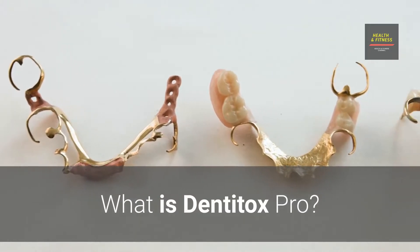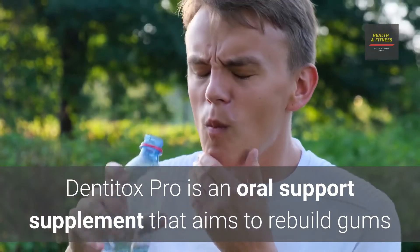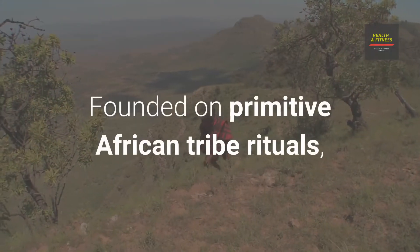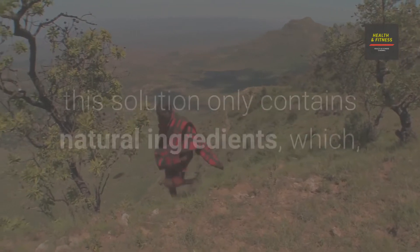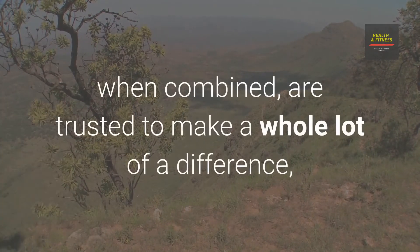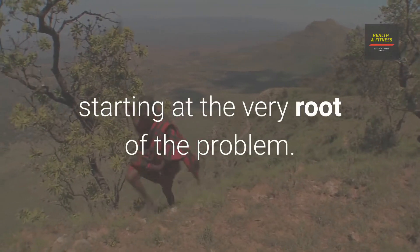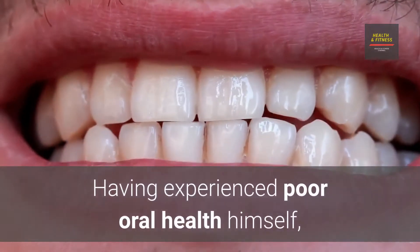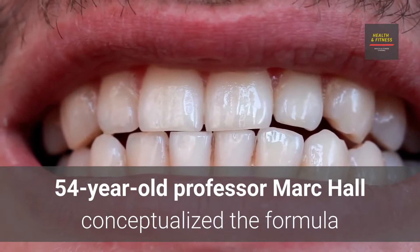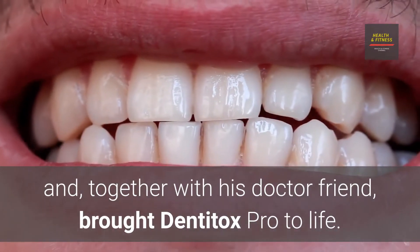What is Dentitox Pro? Dentitox Pro is an oral support supplement that aims to rebuild gums and teeth, all while getting rid of tooth decay. Founded on primitive African tribe rituals, this solution only contains natural ingredients which, when combined, are trusted to make a whole lot of difference, starting at the very root of the problem. Having experienced poor oral health himself, 54-year-old Professor Mark Hall conceptualized the formula and, together with his doctor friend, brought Dentitox Pro to life.